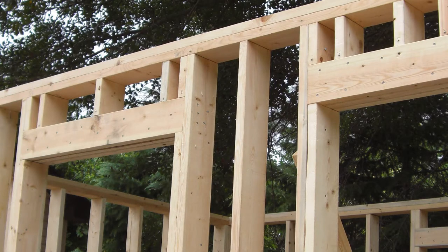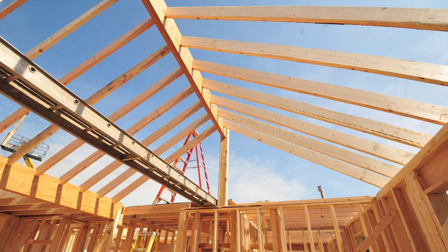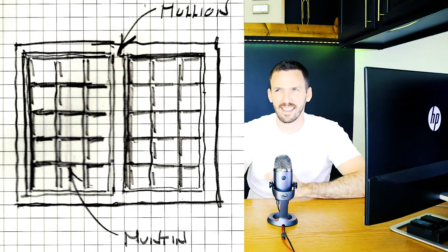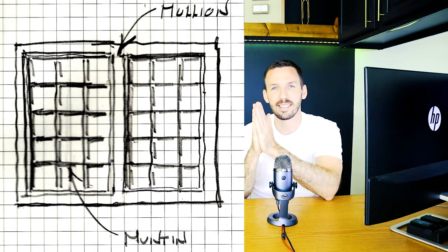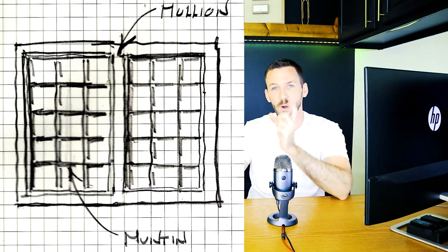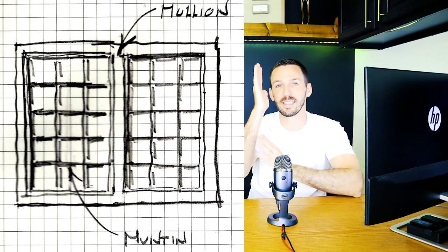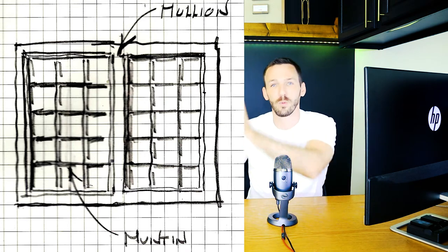Headers go above windows and doors. The ridge is the top board at the peak of the roof, like a mountain ridge. The fascia is the part of the trim that faces you on the outside of the house at the end of the eave. The soffit is the part just under the eave. On a window, the muntin — the little pieces that separate each individual window pane. A mullion is what separates one entire window unit from a different window unit.